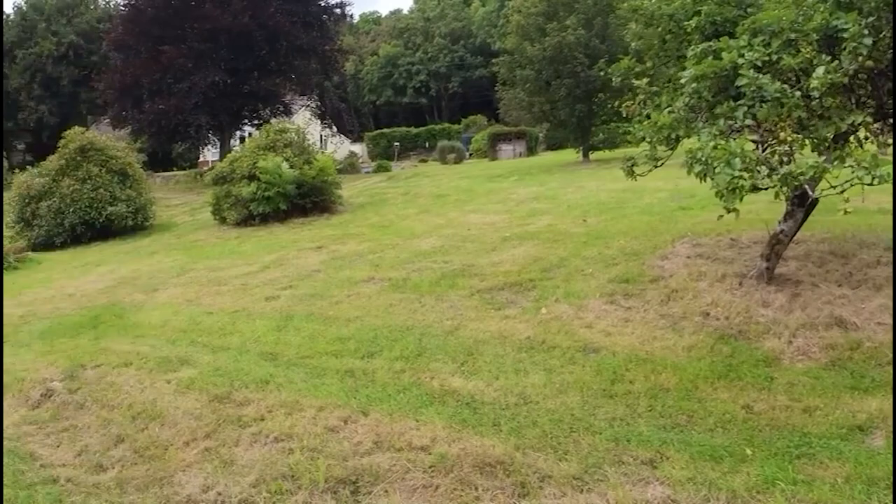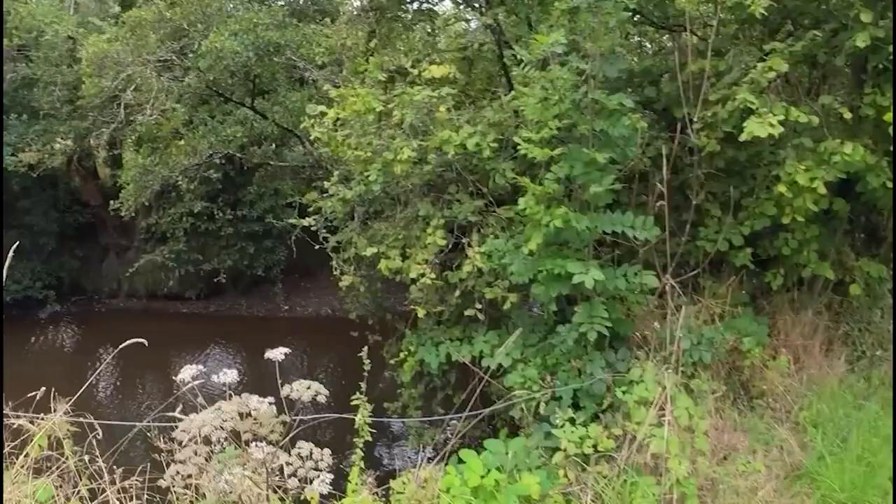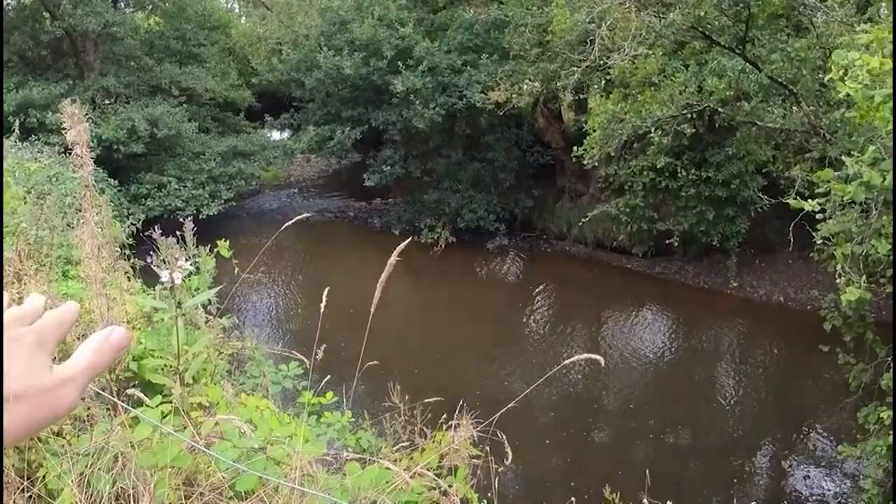As we walk around, you are going to notice the A377 behind the house up there - can't get away from that, we are where we are. But look, better view down here as well. Just look at this. You've got your own little sort of beach areas, the river flowing down through. Really, really lovely.